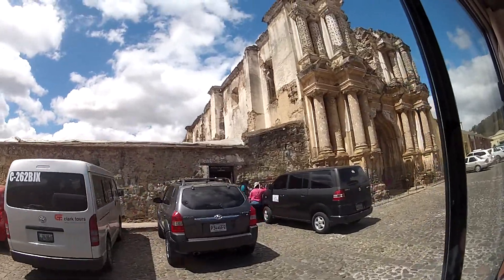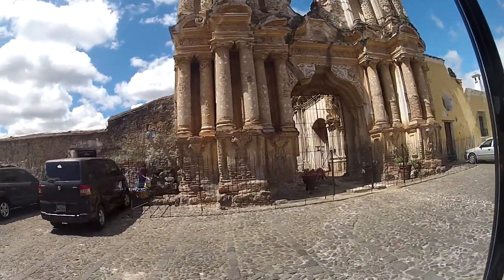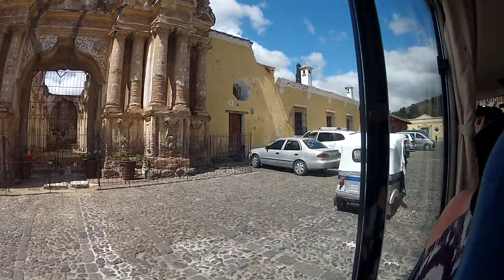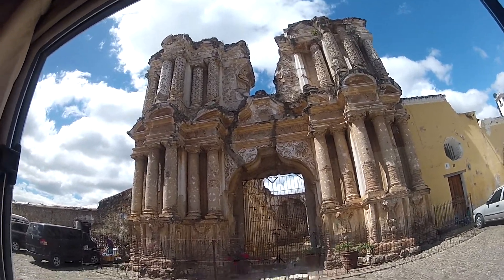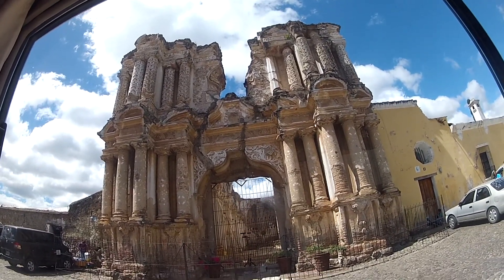I never got the bus restored after the earthquake. And all that you see are the decorations outside of the church. This is called El Carmen — El Carmen Church.